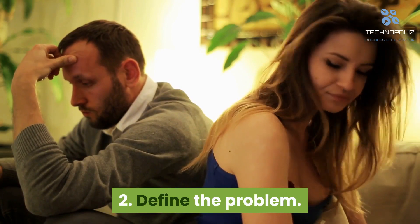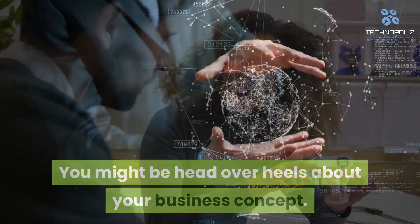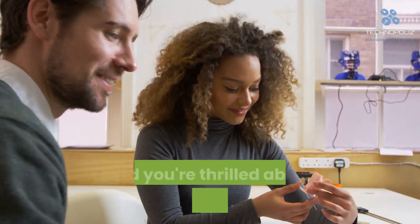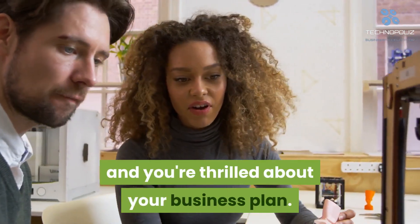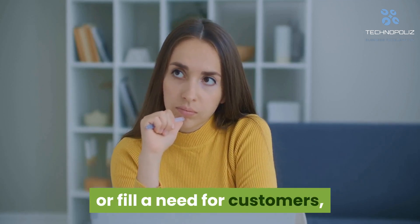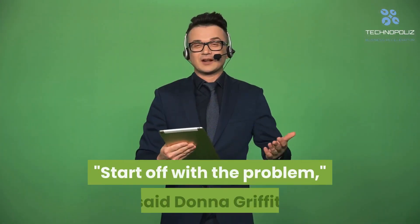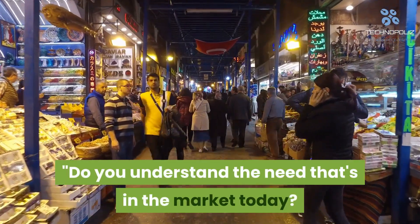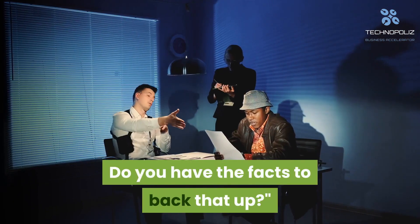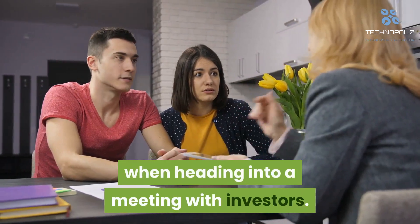Tip 2: Define the problem. You might be head over heels about your business concept. Your prototypes for the product are all stellar and you're thrilled about your business plan. Unfortunately, if your product doesn't solve a problem or fill a need for customers, investors aren't going to share your excitement. Start off with the problem, said Donna Griffith, a corporate storyteller for startups. Do you understand the need that's in the market today? Do you have the facts to back that up? It is critical that you can answer these questions when heading into a meeting with investors.